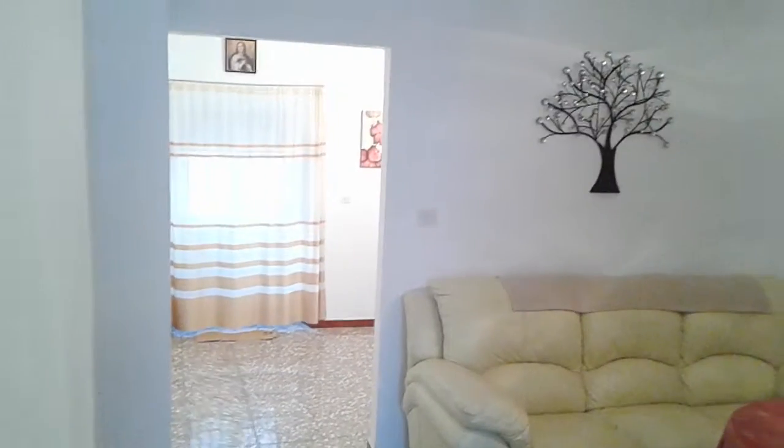It's looking back at the door we came in. We will go upstairs and see the two bedrooms.